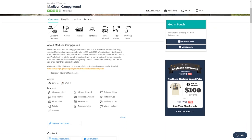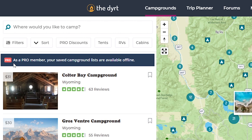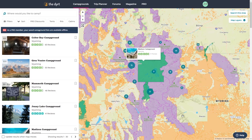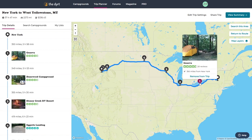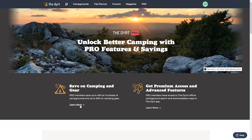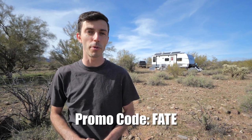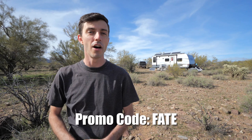Pro has many indispensable features like offline access and downloadable maps so you can search for campsites anywhere, map overlays for BLM land, national forests, and national parks so there's no questioning what land you're on, and a trip planner so you can see all campgrounds and fuel stops along your route. Pro also gets you up to 40% off at hundreds of campgrounds and up to 30% off camping gear. We've worked out a 10% off promo code — use code FATE through the link in the description below.